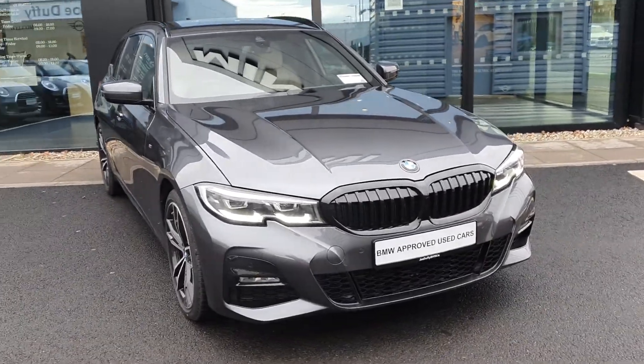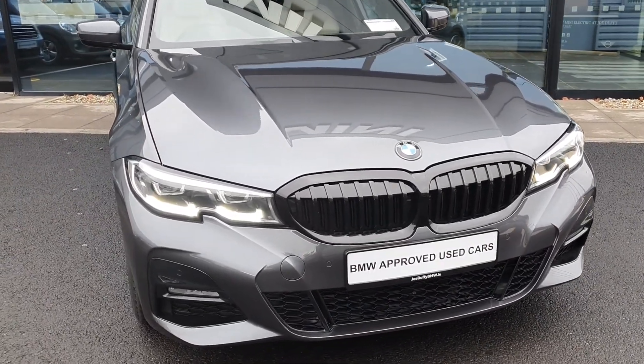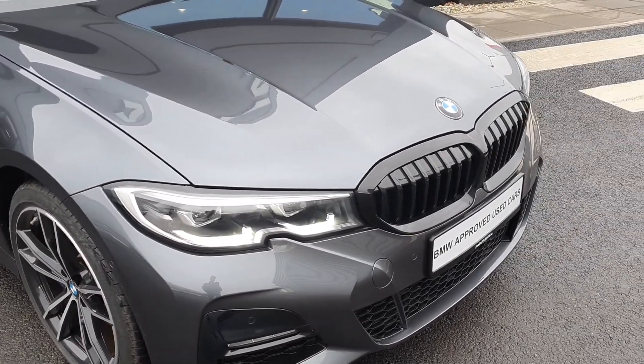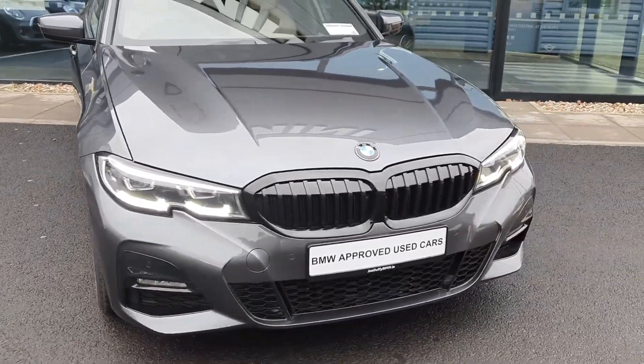She comes in the sophistogrey metallic paint finish with the iconic BMW kidney grille up front, surrounded by the high-gloss black trim finish, the BMW LED front lights, the M Sport aerodynamic body kit, and the front parking sensors.